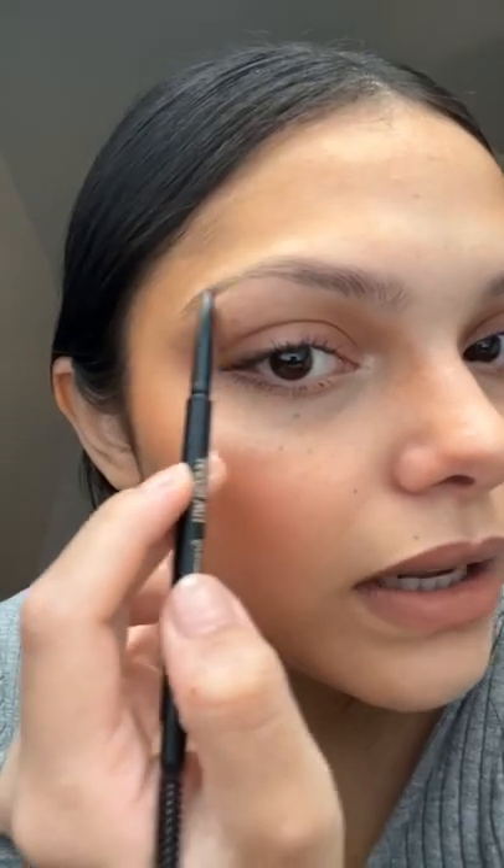Wonder Beauty brow gel, of course. And if you have a little bit of time, fill in your brows and clean up with concealer, Milk setting spray — and we're done.